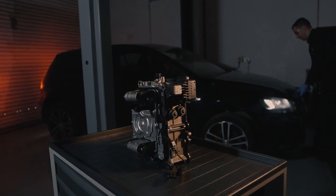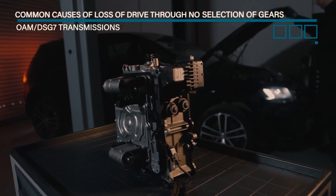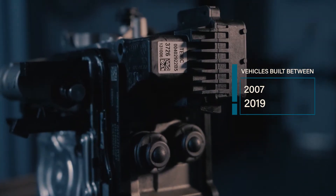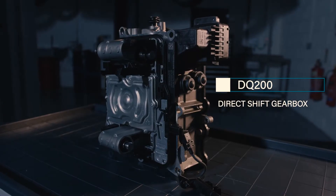In this video we will cover the common causes of complete loss of drive through no selection of gears on the OAM DSG7 transmissions, fitted to vehicles built between 2007 to 2019, fitted with the DQ200 direct shift gearbox. We will also look at solutions to how they can be resolved.